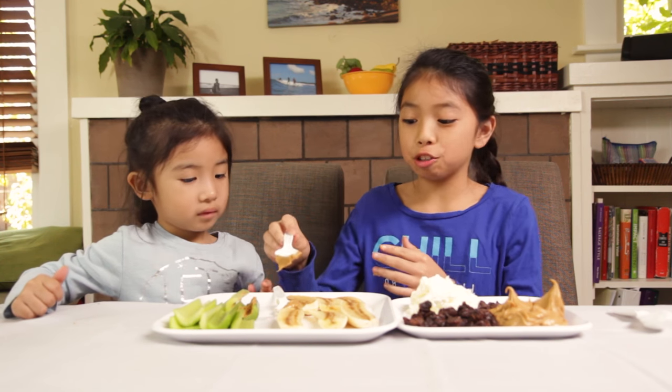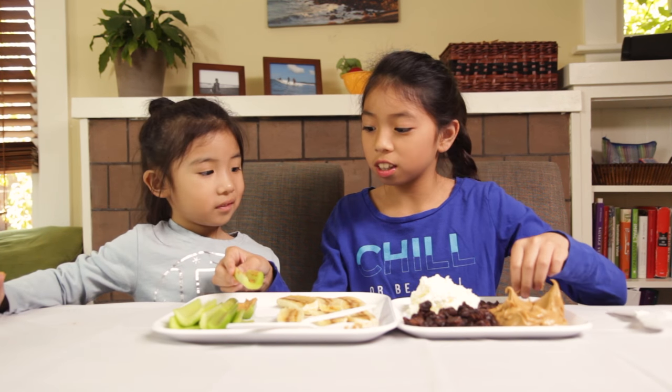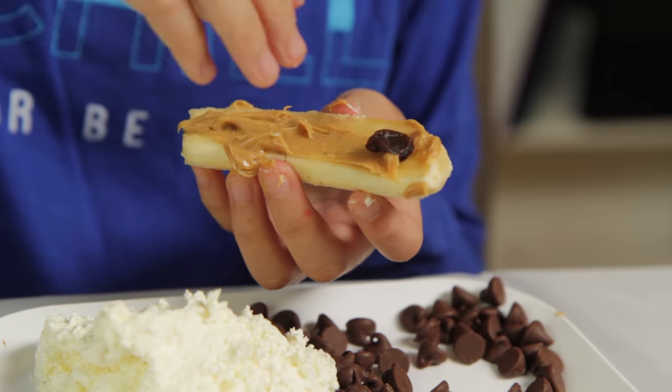Now, you're going to put your ants on the log. OK, Jada, do you want to use chocolate or raisins? Which one? This one or that one? That one. So put the chocolate on the celery. Put the chocolate on there. There are many ways to make them.